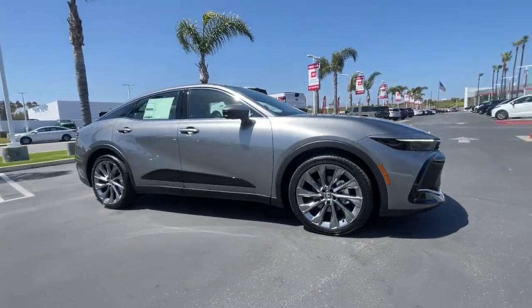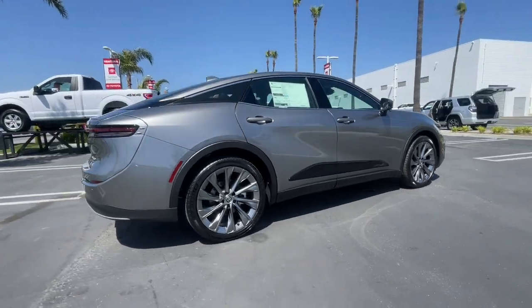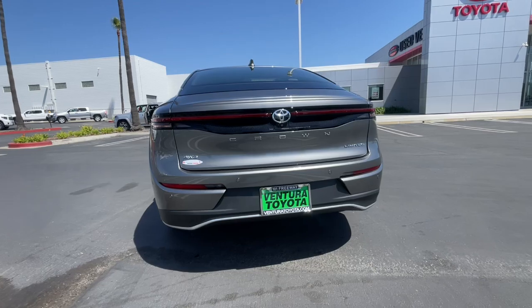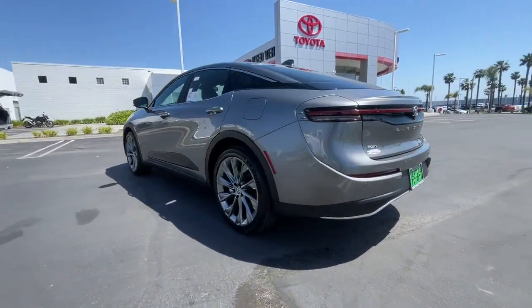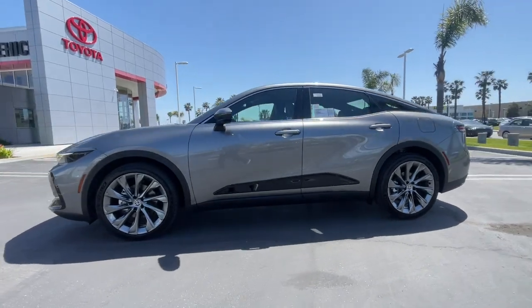This distinctive Crown offers standout looks, spacious comfort, a deluxe interior, and all-weather traction. Its impressive suite of driver-assist tech, infotainment features, and hybrid fuel efficiency create an unbeatable blend of smart practicality and stylish luxury.